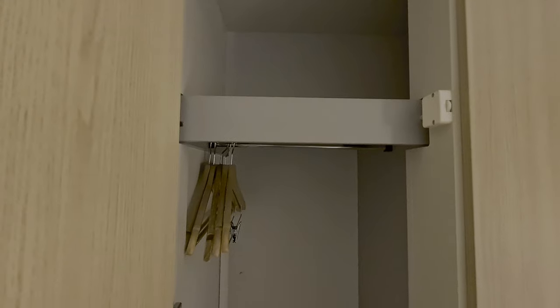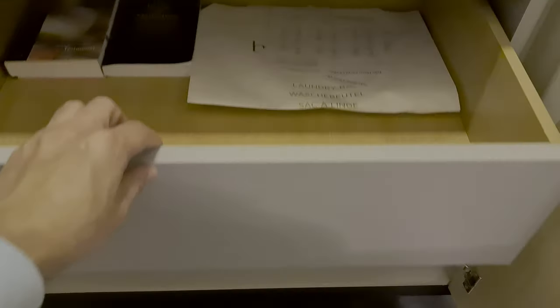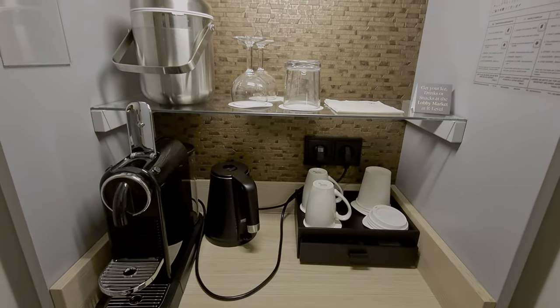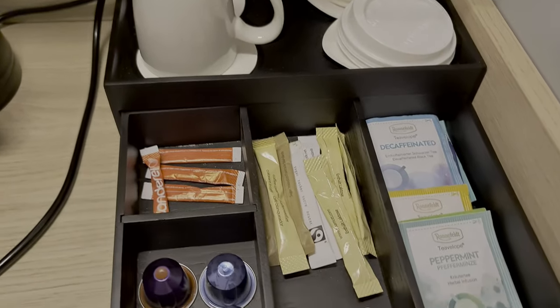I was distracted by the lounge access and nearly forgot to show you the cupboards next to the bed. There are some but not many hangers, an ironing board and an iron, and some drawers with a bible and the Book of Mormon. The all-important drinks, coffee and tea station, which with Marriott hotels is always really well stocked.